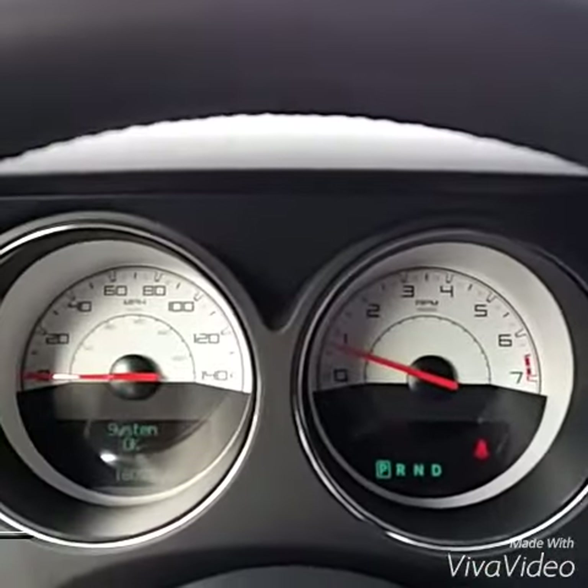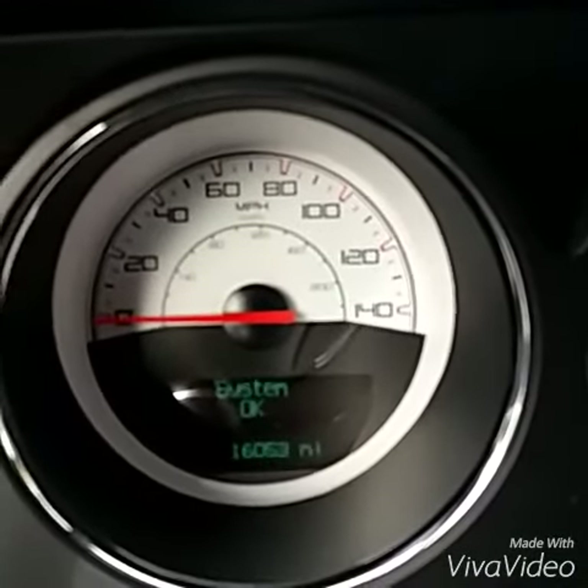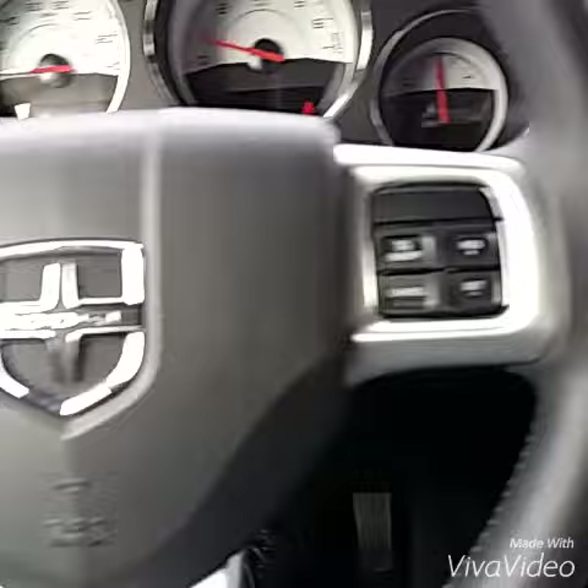This has exactly 16,053 miles on it. System A-OK. And a multifunction steering wheel.